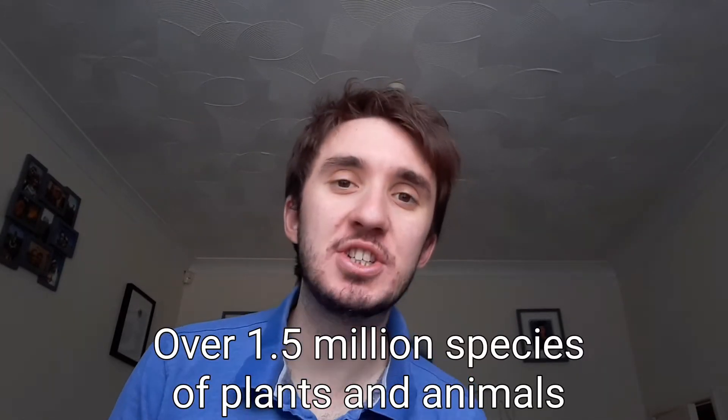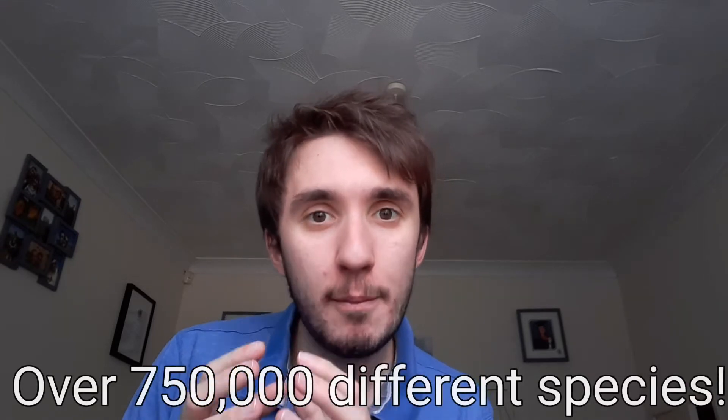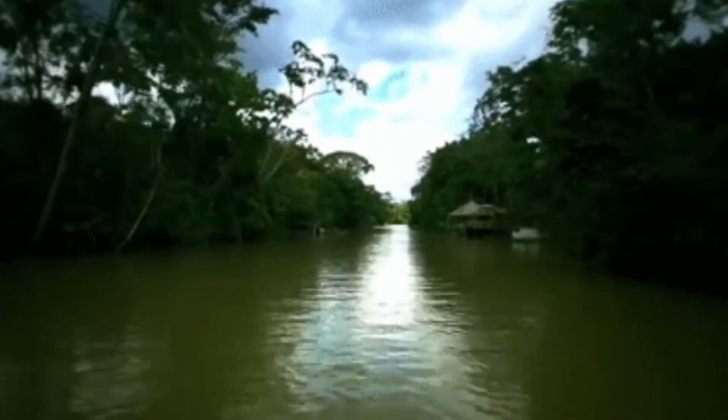Our earth is home to over one and a half million recorded species of plants and animals. Rainforests cover less than two percent of the earth's surface and yet they are home to half of that number, which means over three quarters of a million species of plants and animals. The animals in there will range from jaguars and antelopes to sloths and snakes, but the most common type of animal you will come across are insects. One scientist in the rainforest in Peru managed to find 50 species of ant on just one single tree. To give you an idea of how full of life the rainforest can be, let's take a quick look at the Amazon, the world's largest rainforest.